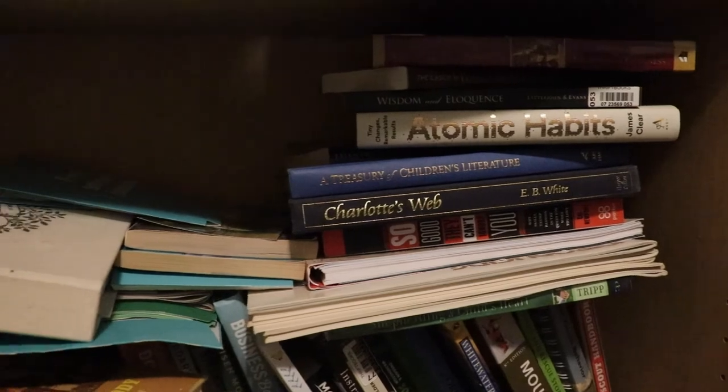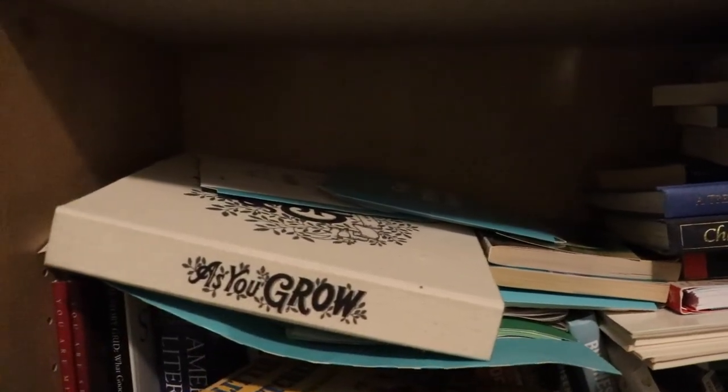Decluttering bookshelves can be overwhelming — that is the truth. But use the principle of pulling out what you love first. Don't go through books one by one asking 'do I want to keep this one or not?' Instead, start by pulling off the shelf the books you love, that you know you want to keep. That really helps you build that core set of books you know you want. Then from there, you're making decisions with the other books that are left over.